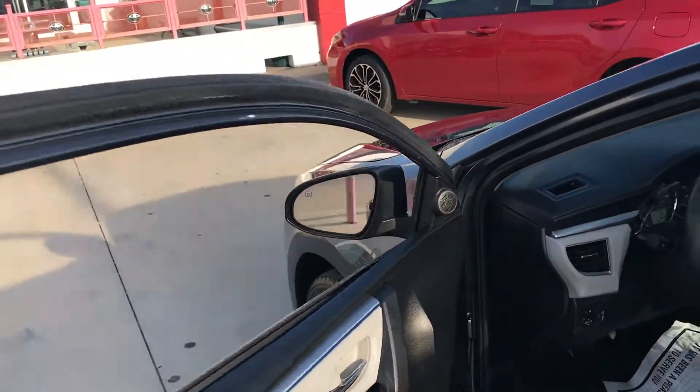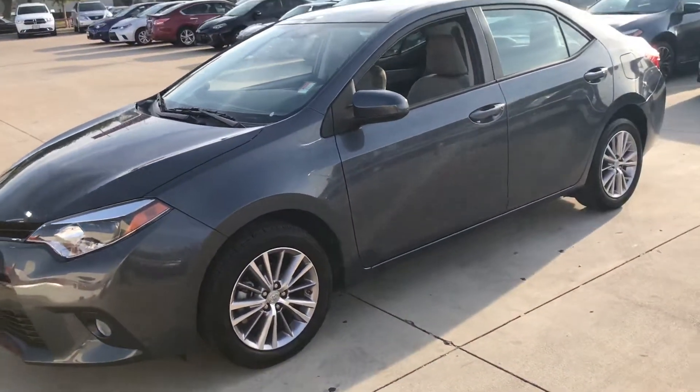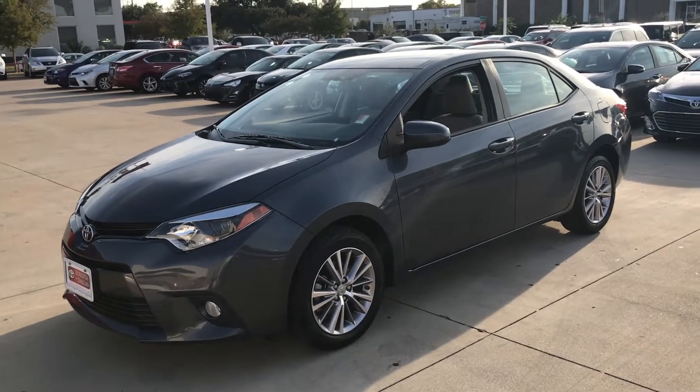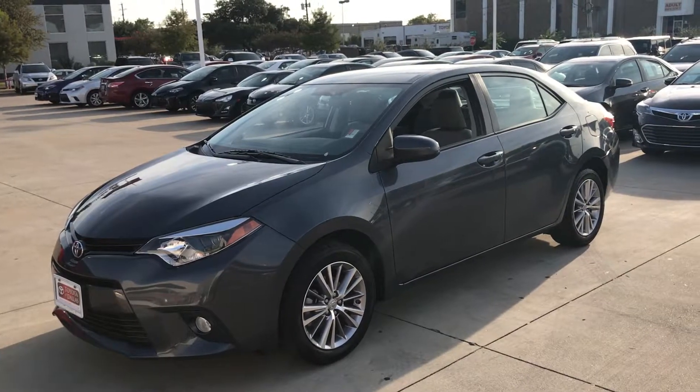Again, it's Bert Flores with Toyota Dallas. I wanted to shoot a quick video because the vehicle is not listed yet on the internet — I just barely got it in. Please let me know when you're available to come out and bring your trade. Again, it's Bert Flores, Toyota Dallas, 972-241-6655. Thank you.